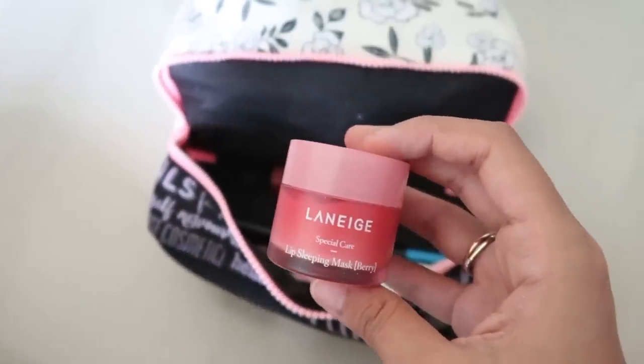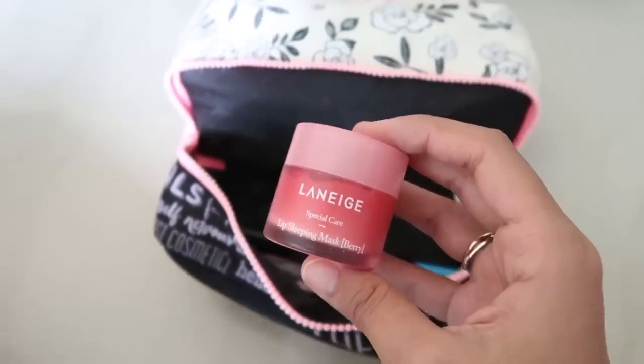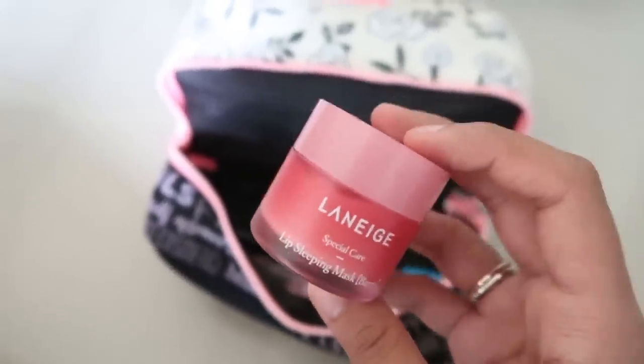I have my Laneige Lip Sleeping Mask and I really, really love this. If you guys haven't tried it, I don't know what you're waiting for — one tub like this is going to last you a lifetime.